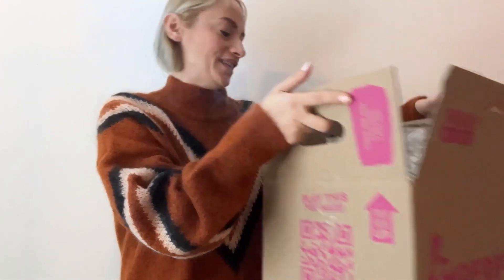Hi guys, it's Laura here. Today we're going to share what I have in my Imperfect Foods box because I decided to order Imperfect Foods for the first time. We got it here and it came last night actually. If you've never heard of Imperfect Foods before, these are groceries that help you fight food waste.